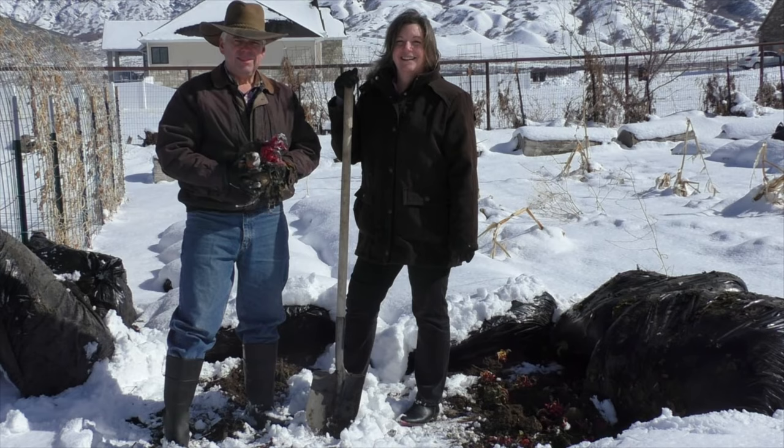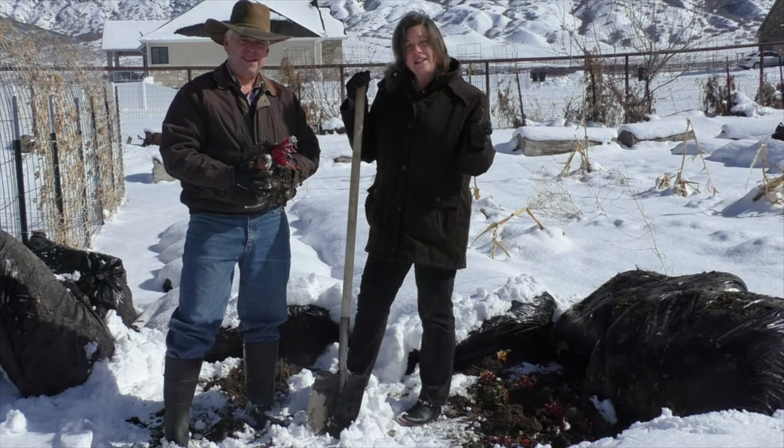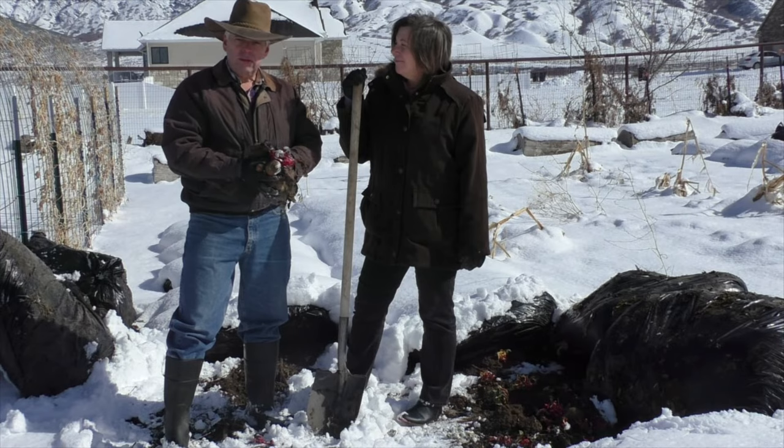Cold storage or a root cellar is a fantastic way to extend the life of fresh fruits and vegetables. In many cases you can store fall harvest clear through till the spring. In this video we'll talk about some great ideas for storing your fresh fruits and vegetables in a variety of places, including right here in the ground.